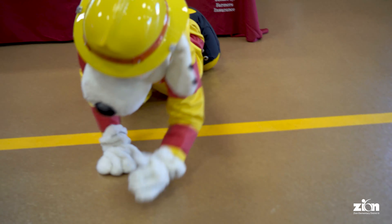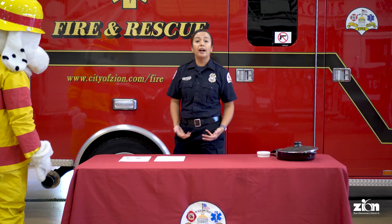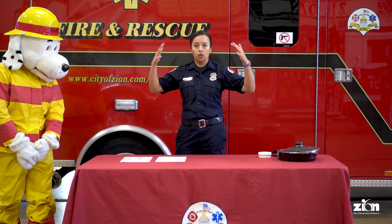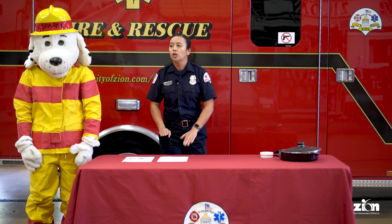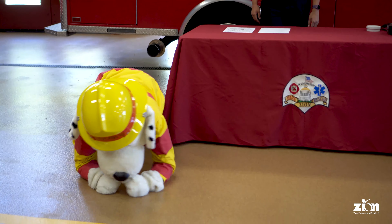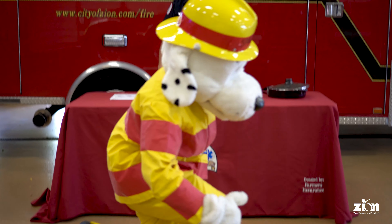Good job, Sparky! The next thing Sparky is going to help us with: if there is a fire in your house and you need to get out, instead of walking you want to stay low and crawl. If there's smoke in your house you don't want to breathe it in because it's bad for your lungs. You want to crawl as low as you can because the cleanest air is down low. Sparky demonstrates — very low, nice job Sparky!